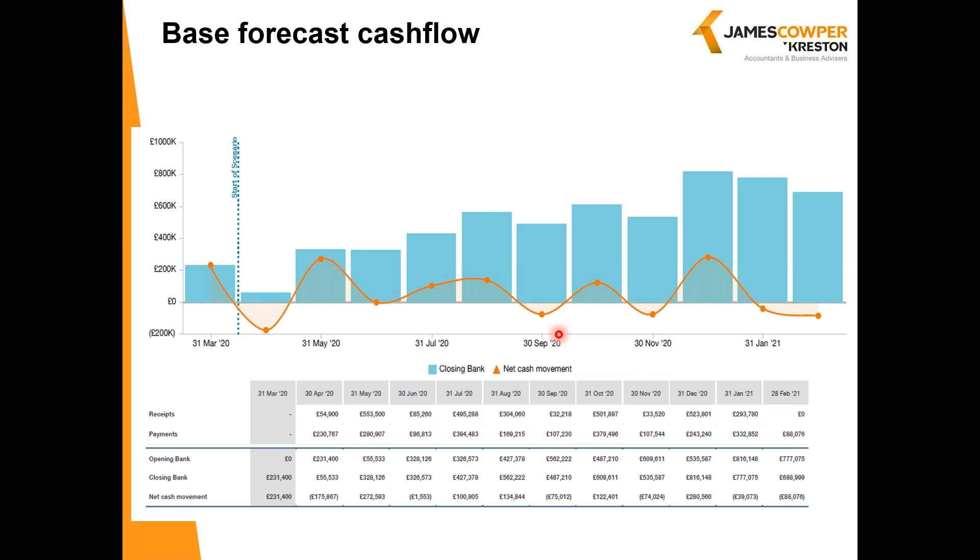So what we've got here is our baseline forecast. Firstly, we're looking at cash flow. The blue bars are showing closing bank and the orange line is showing the net cash movement. This forecast is done for a year — it can be done for periods up to 10 years — and this one is done monthly. You can change the regularity of the reporting as well. Below that we've got the actual detail of the numbers — the receipts and payments — and we can drill into that to understand what's causing some of the fluctuations.